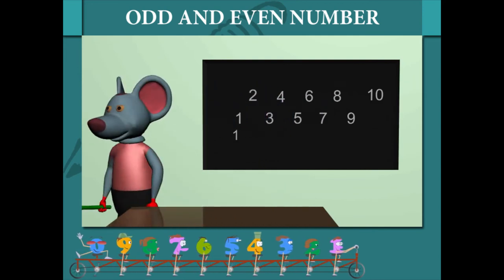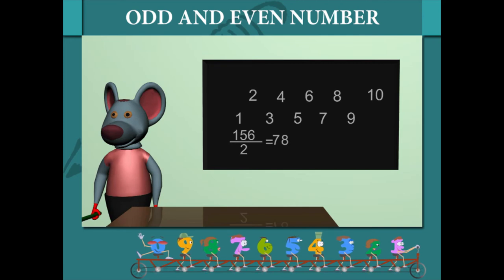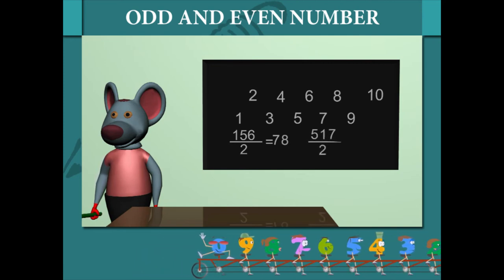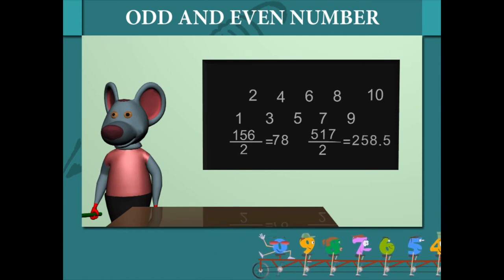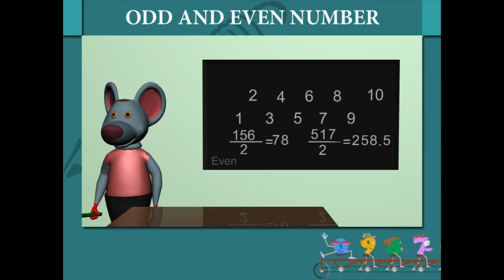He divides 156 by 2 and gets 78. He divides 517 by 2 and gets 258 with 1 remainder. So, numbers divisible by 2 completely are even numbers, and numbers not divisible by 2 completely are odd numbers.